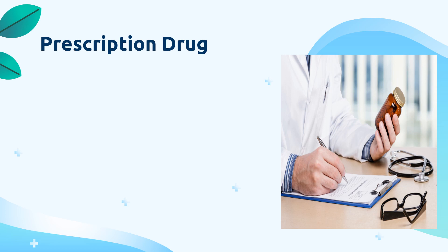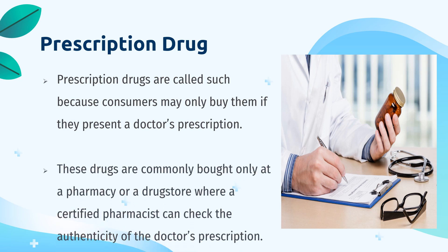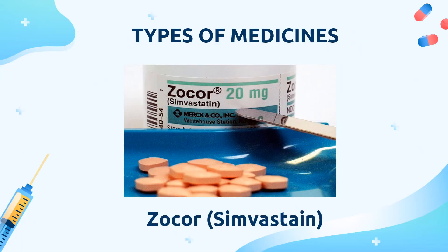Now let's talk about prescription drugs. Not all medicines are readily available and may be bought by anyone. Prescription drugs are called such because consumers may only buy them if they present a doctor's prescription. These drugs are commonly bought only at a pharmacy or drug store where a certified pharmacist can check the authenticity of the doctor's prescription. The doctor will write everything on this piece of paper — the medicine prescribed — and you will be able to buy that at the drug store. You cannot buy it if there is no prescription from the doctor.